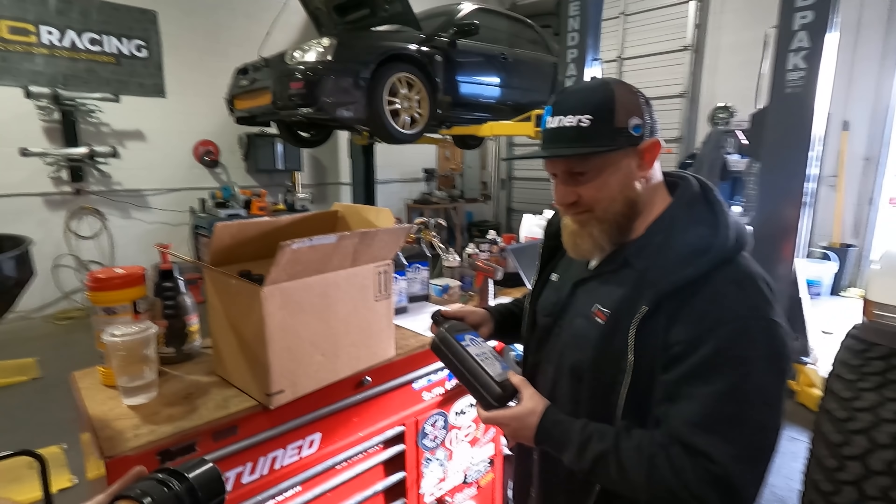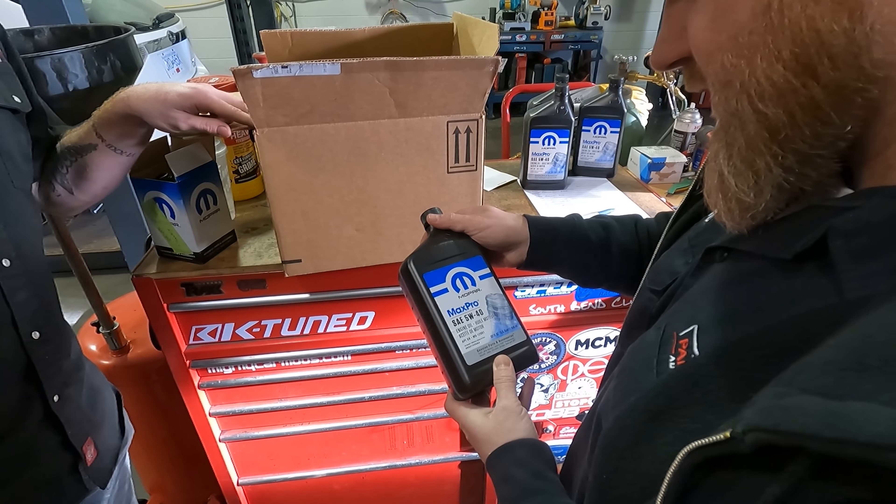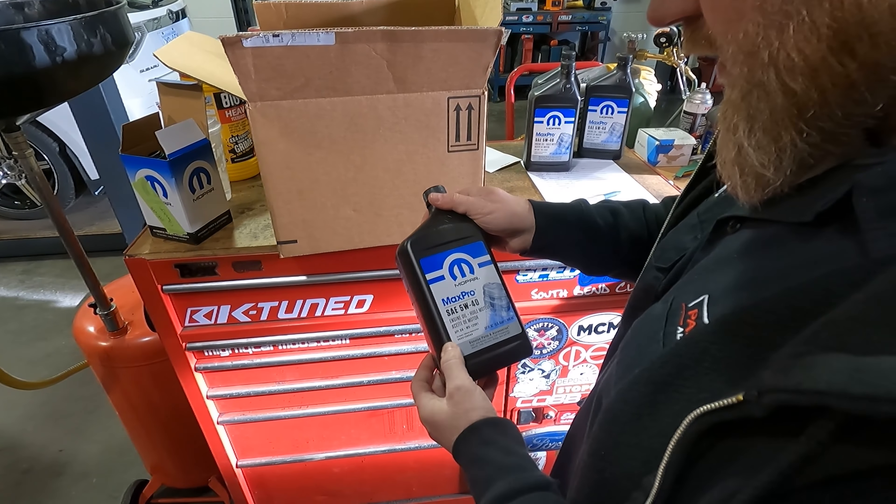All right guys, it is finally time for the EcoDiesel's first oil change. We've got about 10,000 kilometers and the oil life gauge says about 27% left on the oil lifespan, but we're about to head out on a 1,000 kilometer four-day road trip, so I figured it would be best to get the oil changed first. We're going to take the Jeep down to Paradigm Auto Works. They've got the oil and filter ready for us. We're going to throw it up on the lift and do a tire rotation, and I'm curious to see how much this oil change is going to cost me.